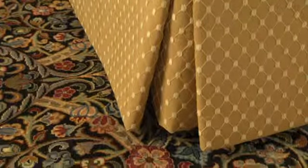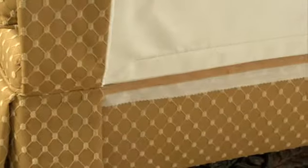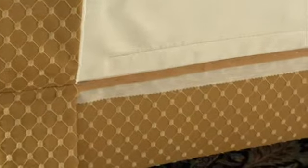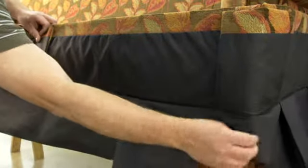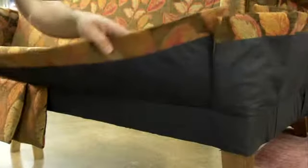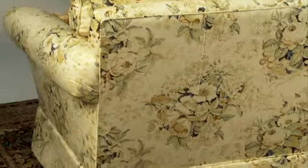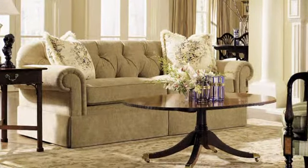What you won't see on our furniture are the flyaway corners, cardboard strips, staples, and unfinished edges found on furniture from most other manufacturers. Our fully lined skirt panels are individually matched, cut, sewn, and fitted to the finished piece, ensuring a degree of pattern alignment that is uncommon in the industry.